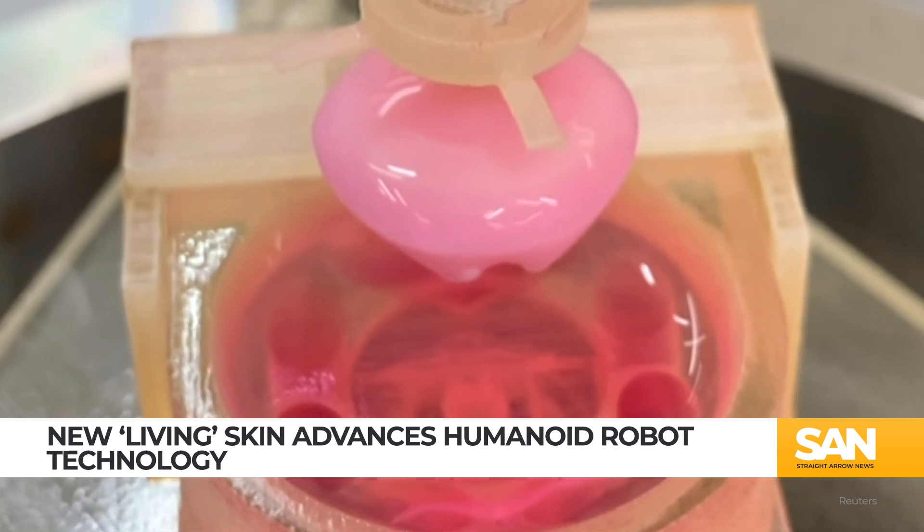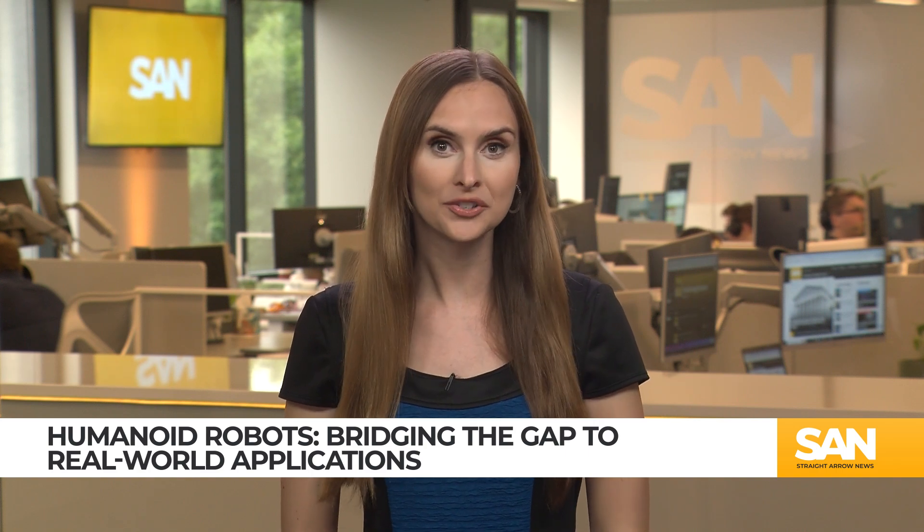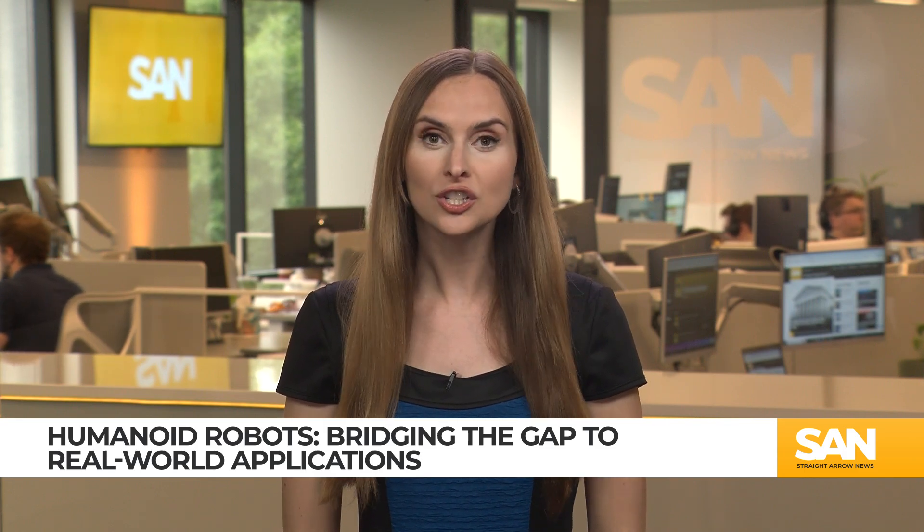And when it smiles, it's not just mechanics — it's biology at work. Researchers believe this technology could enhance our understanding of facial expressions and advance treatments for facial paralysis, while also improving cosmetic and orthopedic surgeries.